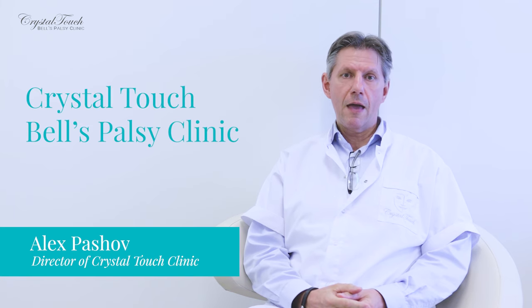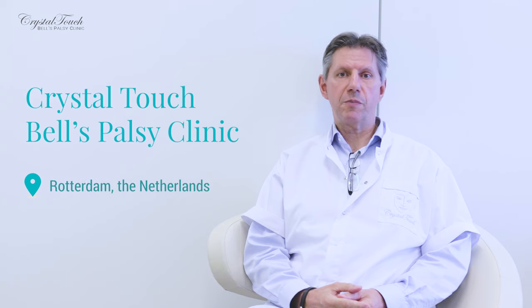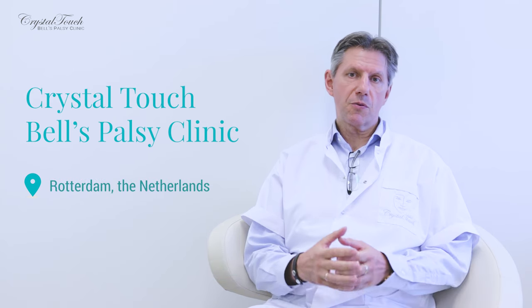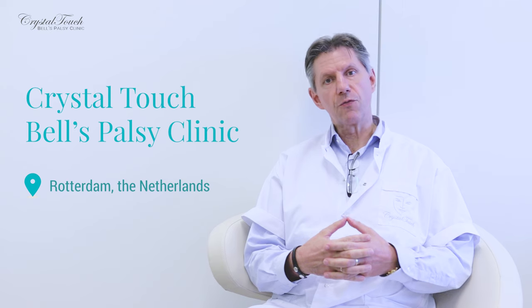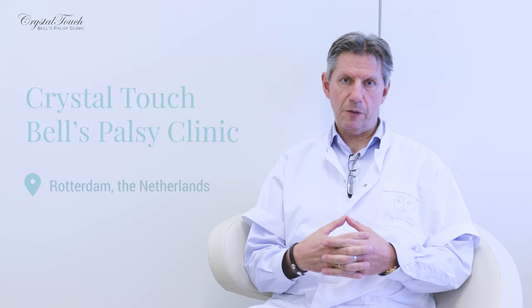Hello, my name is Alex Paschoff and I'm the director of Crystal Touch Bell's Palsy Clinic. Our clinic is located in Rotterdam, the Netherlands, and we are specialized in rehabilitation programs for patients who are suffering from residuals and complications of long-standing facial palsy.